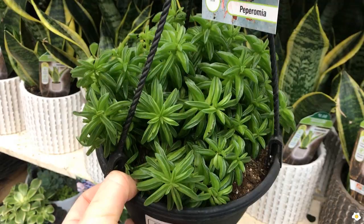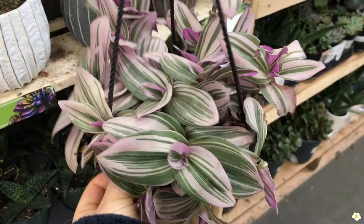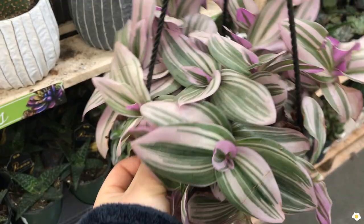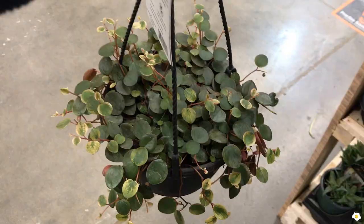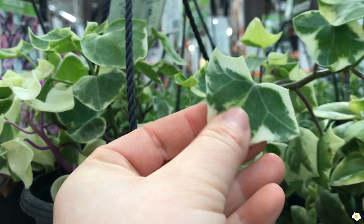I got so excited because Home Depot in my area usually doesn't have this kind of selection. The last time I saw this many varieties was back in April 2020. I feel like Home Depot might get this kind of shipment from the vendor once a year. Of course, I gotta check it out and I will take you guys with me. Let's go.